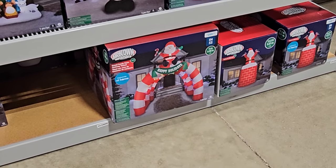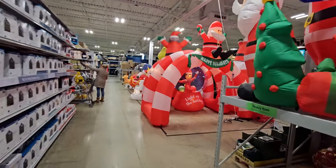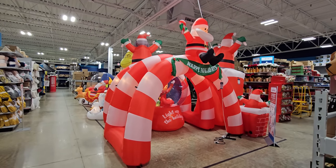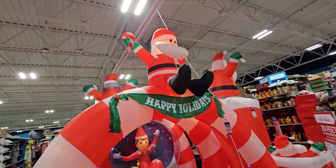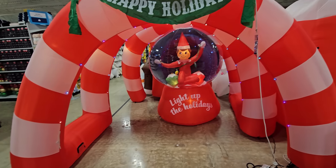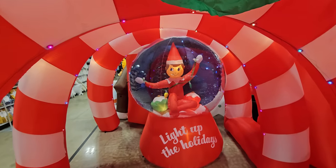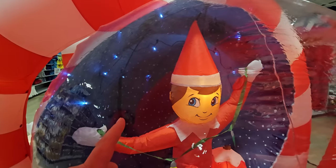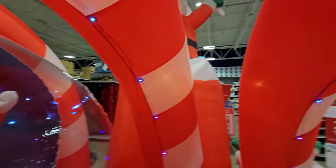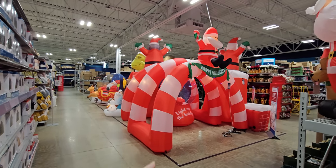Over here we have a Happy Holidays 11-foot grand candy cane archway tunnel, and you can see it right over here — check it out, this thing is huge and totally awesome! The grand candy cane inflatable archway tunnel has Santa on top, it says 'Happy Holidays.' You can hear all the inflatables with all the wind blowing. It looks like three spirals of candy cane making up the tunnel, and of course we have Mr. Elf in his snow globe where the lights are sparkling to make it look like it's actually snowing. We are inside the candy cane tunnel right now — this is pretty cool. $299.99 for that.